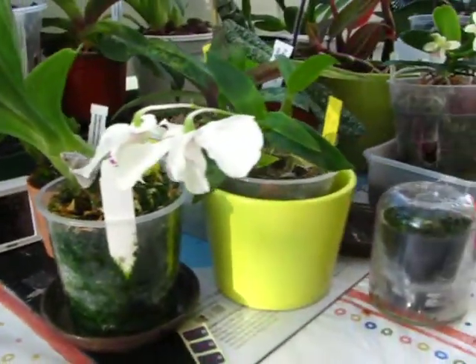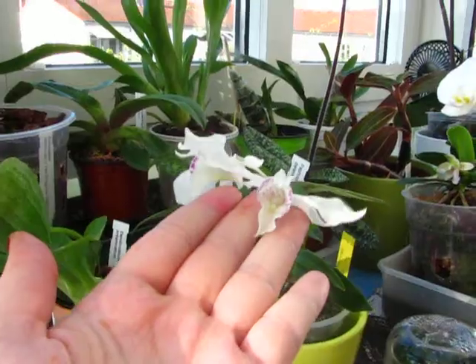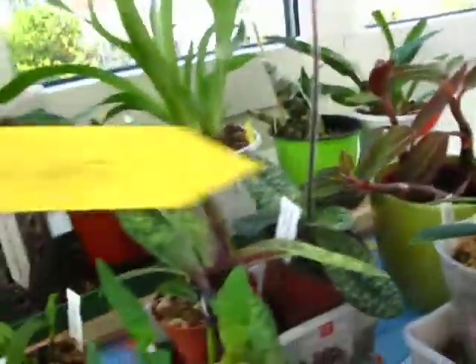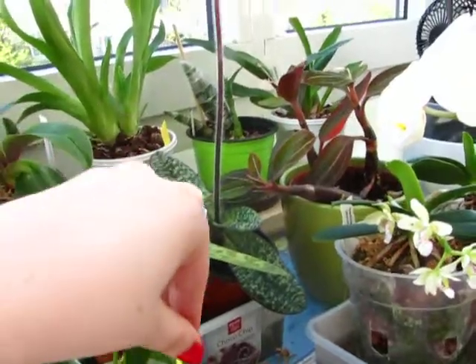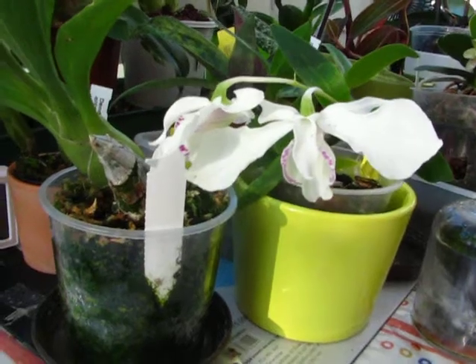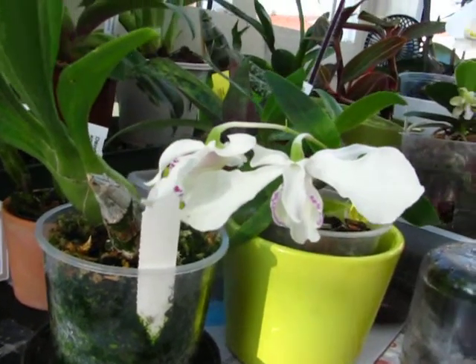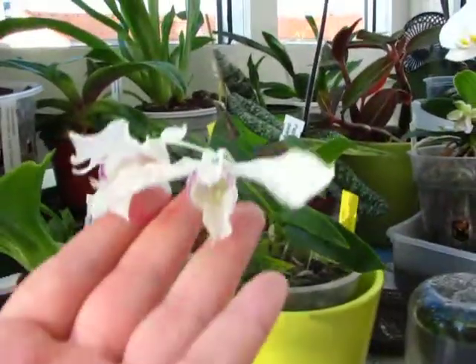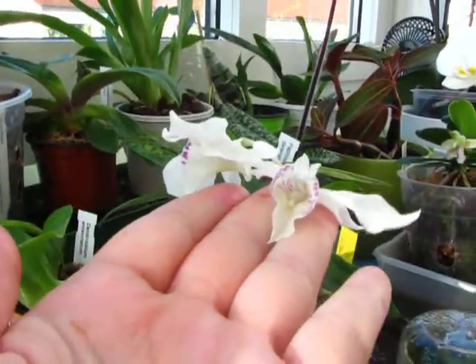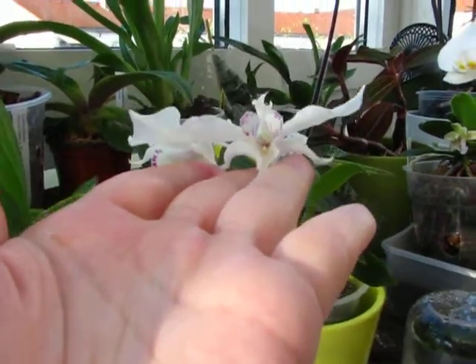Just a quick update. My Dendrobium rhodostictum, which I bought on the 22nd of April, is still hanging on and showing no signs of going over. It's quite a long-lasting dendrobium. So Roger, you can look forward to yours being in bloom for a long time, I guess.